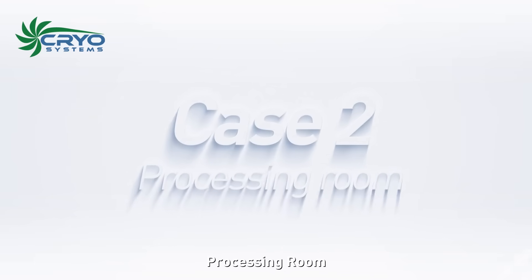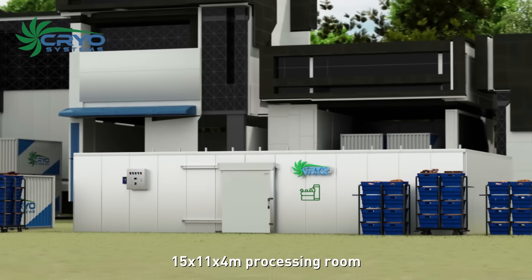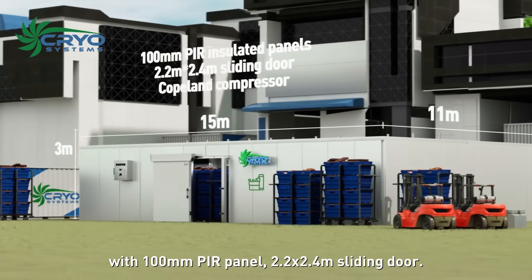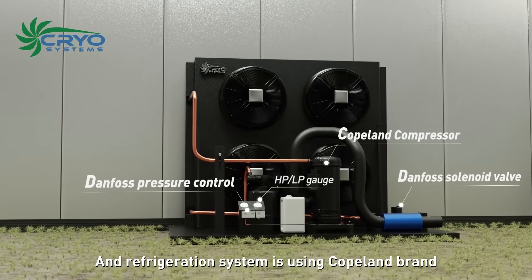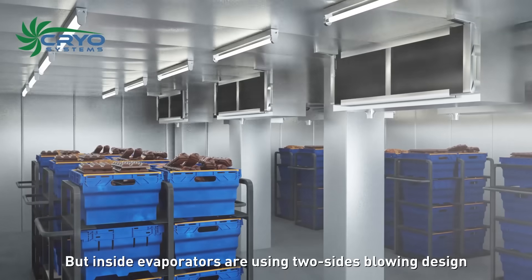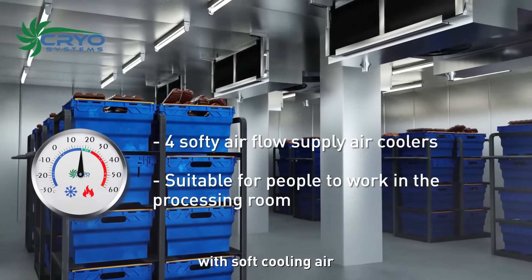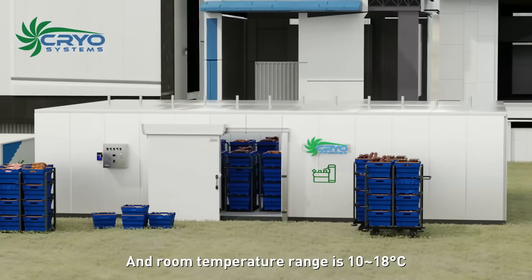Case 2: Processing room. This is a 15 by 11 by 4 meter processing room with 100 millimeter PIR panel. The 2.2 by 2.4 meter sliding door and refrigeration system use Copeland brand with 2 compressors, each at 50 percent capacity. Inside evaporators use a two-sides blowing design with soft cooling air, making it more suitable for people to work inside. Room temperature range is 10 to 18 degrees Celsius.